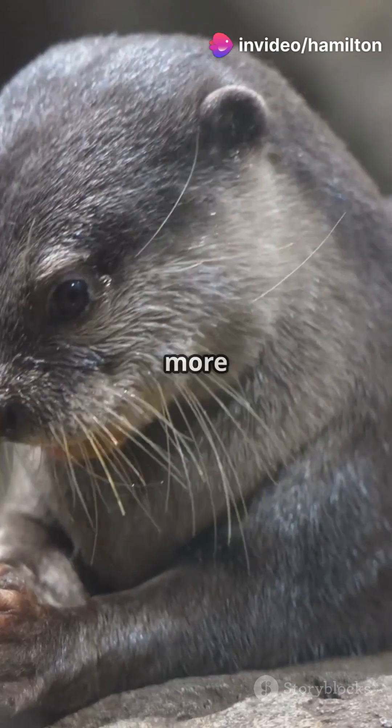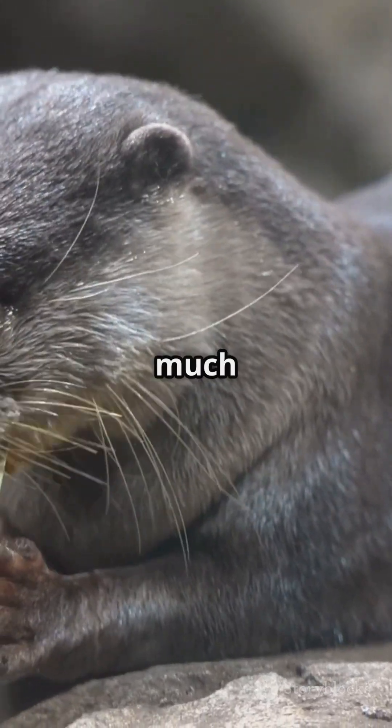Using tools helps otters get food more efficiently, making survival in the wild much easier.